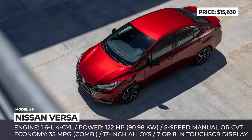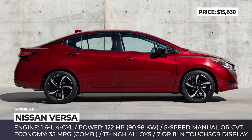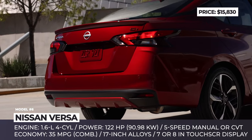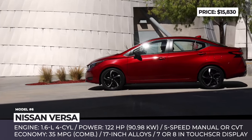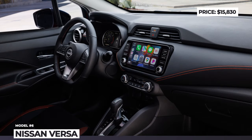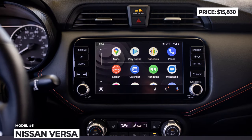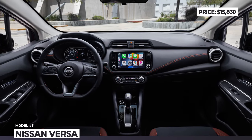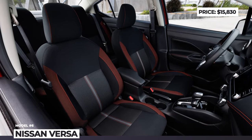In the base S trim, the engine is paired to a five-speed manual transmission, however the Xtronic CVT transmission is available as an option for the S trim or standard equipment for SV and SR trims. Fuel efficiency for models with CVT is estimated at 35 mpg in combined cycle. Even with the cheapest S trim, you get keyless entry, automatic emergency braking, and lane departure warnings, plus a 7-inch touchscreen, four-speaker audio, and three USB ports. The range-topping SR trim adds sport-inspired design elements, six-speaker audio, remote engine start, an 8-inch infotainment, Wi-Fi hotspot, and advanced Nissan 360 safety features.